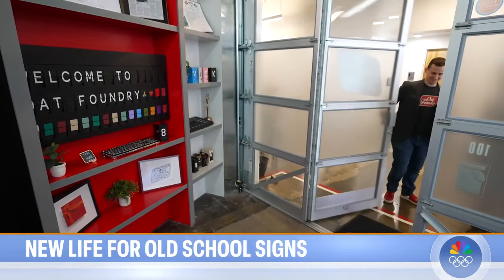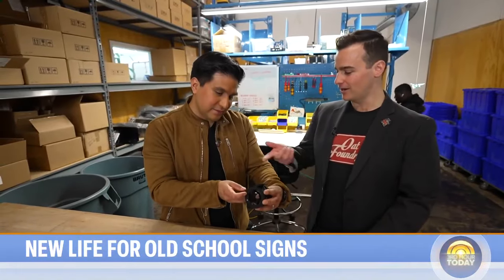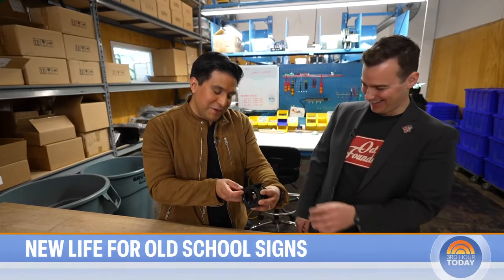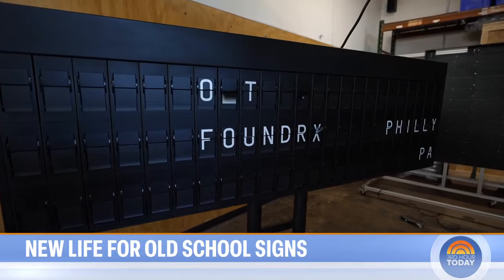Welcome to Oat Foundry. I'm excited. Which I quickly learned is no picnic. That's the correct way to do it incorrectly. The company successfully turning the clock back on split-flap.